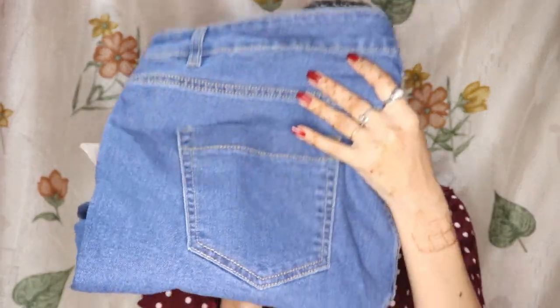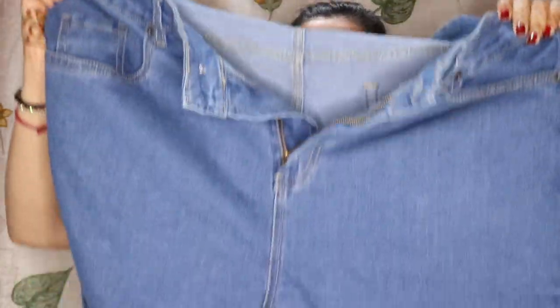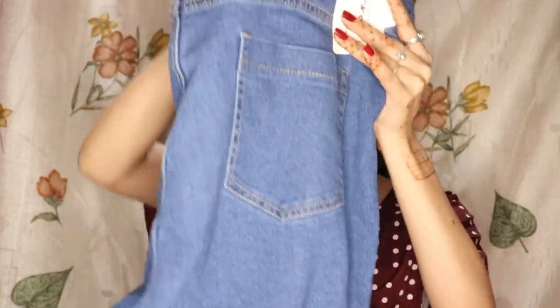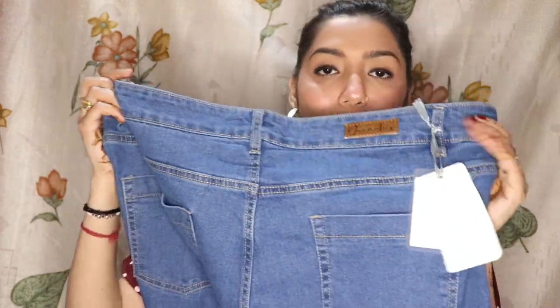So I also ordered another jeans — but it is very loose. You can see it has pockets both in front and back, and it is a normal high-waist style. The size is 40 and it was loose. It is quite long. I ordered size 38 but in this style the available sizes were 40 and 36 — 38 was not available — so I have not ordered it yet.